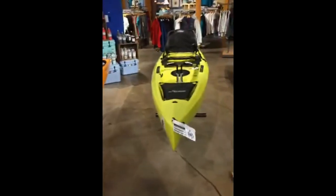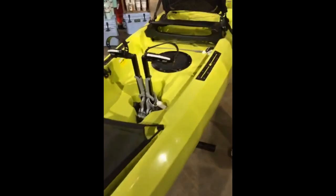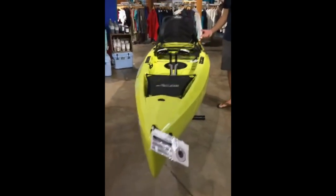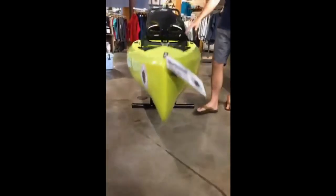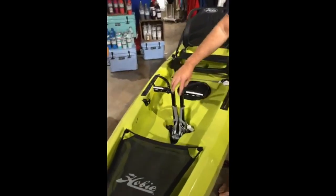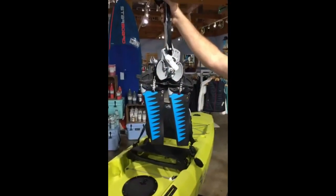The new boat everybody's been asking about is the Compass. They've taken everything they've learned over the last few years in hull design and incorporated it into one boat. It's got the bow of the Revolution, the bottom of a Pro Angler, and the stern also of a Pro Angler. 34 inches wide, so it's a little bit narrower than the Pro Angler 12 or the Outback. And it has got the GT drive, which is the standard drive that only goes forward.